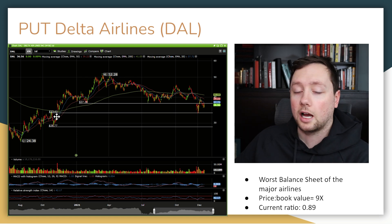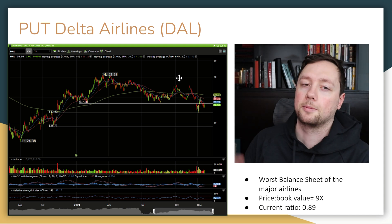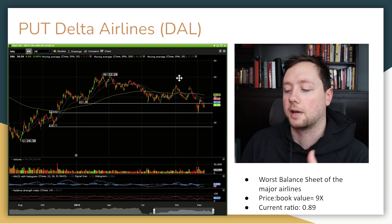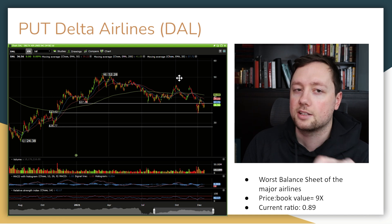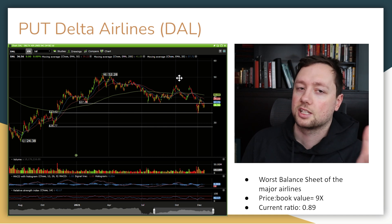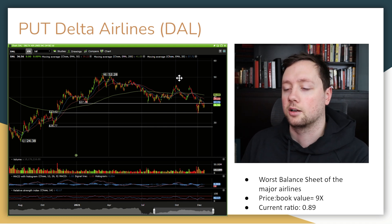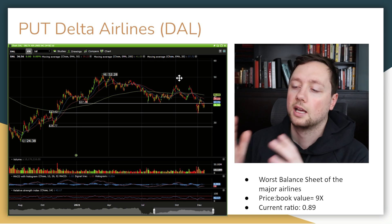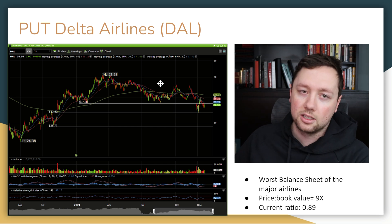If I was looking to buy a put, I would probably be buying a put in Delta Airlines. If Omicron goes crazy, people are going to have to cancel their flights, these airlines are going to lose a ton of money again, and stock prices are going to come back down. The reason I would be shorting Delta Airlines is because they have the highest price to book value — meaning they're the most expensive company in the industry — and they also have the worst balance sheet. So if we see a correction in the airline industry, Delta Airlines is going to be hit the hardest.